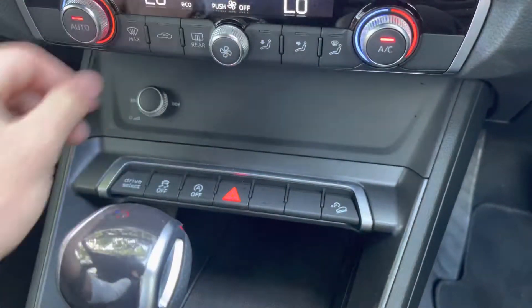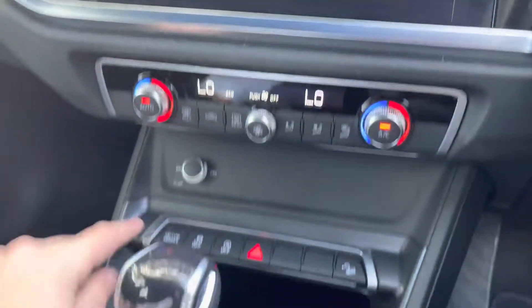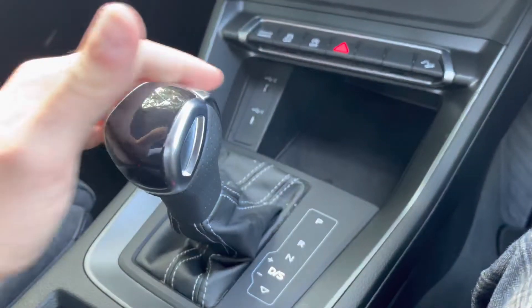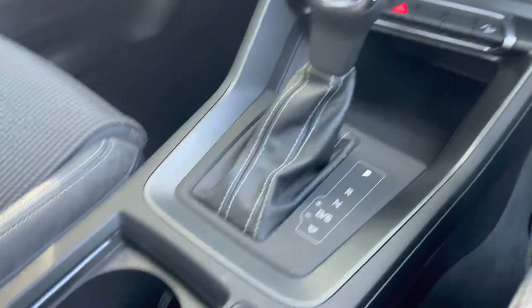Below that, we also have the drive select button, which allows you to skip between those different driving modes while on the go. Below that is the automatic gear shifter, which allows you to choose between drive, neutral, and reverse, and you can simply push back into the park position.